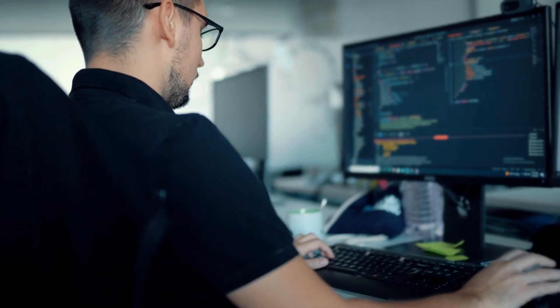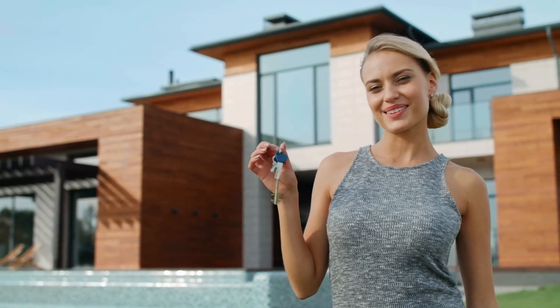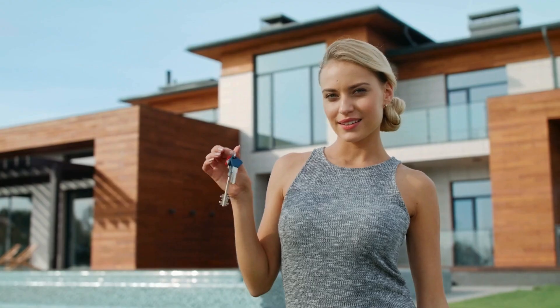It happens when developers don't properly check permissions, and it allows attackers to just change a value in a URL or form to access things they shouldn't. It's like your house key working not just on your door, but your neighbor's too.